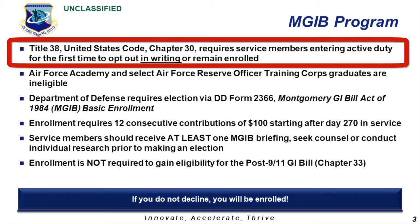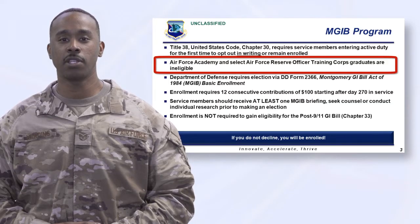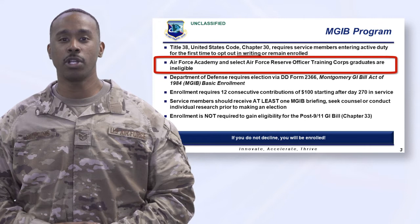The Montgomery GI Bill is one educational assistance entitlement for service on active duty. The program requires service members entering active duty for the first time to opt out or decline if they do not wish to remain enrolled. A declination is required in writing. Please note, officers commissioned via the Air Force Academy and some ROTC scholarship graduates are ineligible for the Montgomery GI Bill program. Questions should be directed to your base education office personnel.